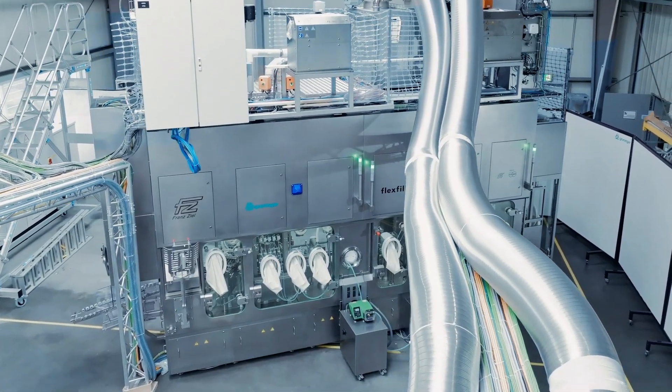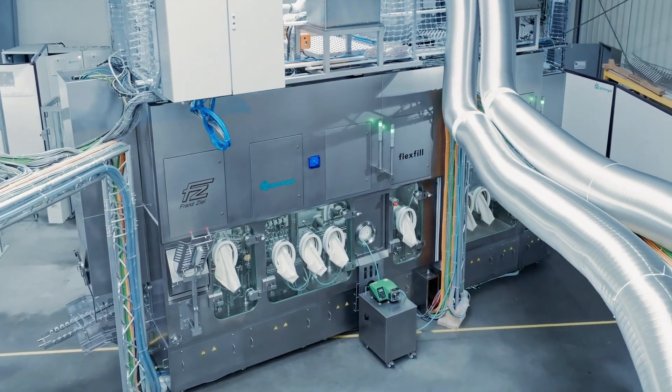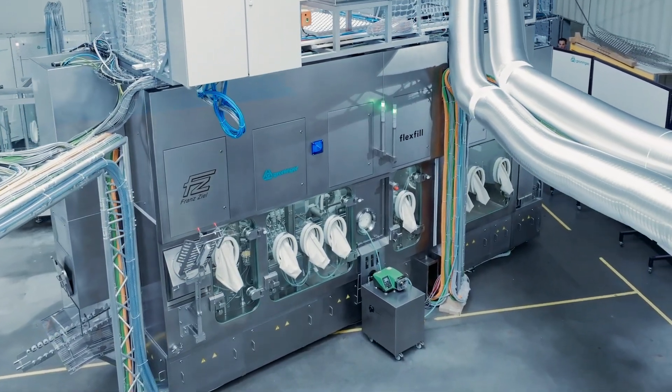In light of stricter regulatory standards such as Annex 1, isolator technology is becoming increasingly important. At Francille, we develop advanced containment solutions to ensure sterility and compliance with international GMP regulations.